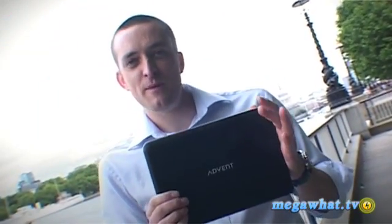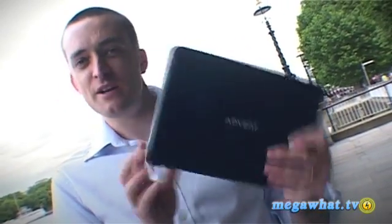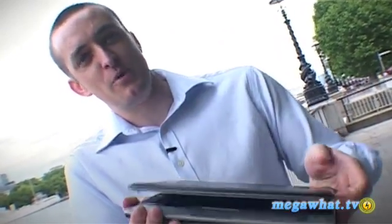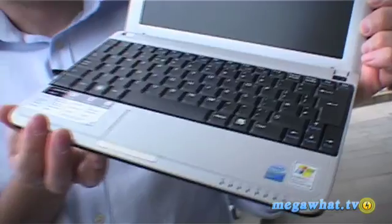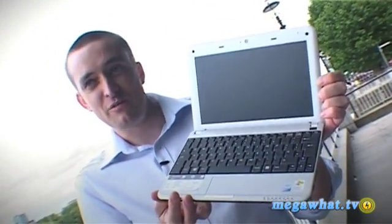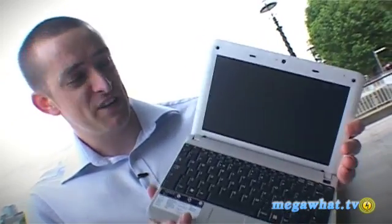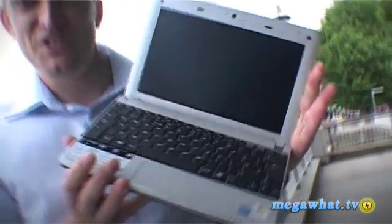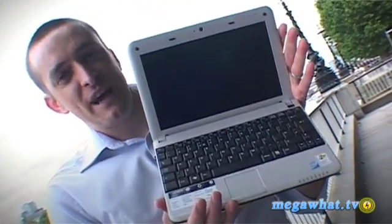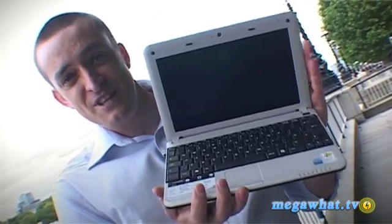You're probably already familiar with the MSI Wind, but have you met her naughty twin sister, the Advent 4211? Well, what do you get? You get the same small form factor netbook with a 10-inch screen, which is very good. You get the same Intel Atom processor, the same 80 gigabyte hard drive, a gig of RAM, and everything else. In fact, it's identical. The only difference is she's wearing a slightly different dress so she appears slightly different. And the big, killer difference is that this one comes in at £50 less. So if you have to make the choice, go with the cheaper sister. And this is the Advent 4211.